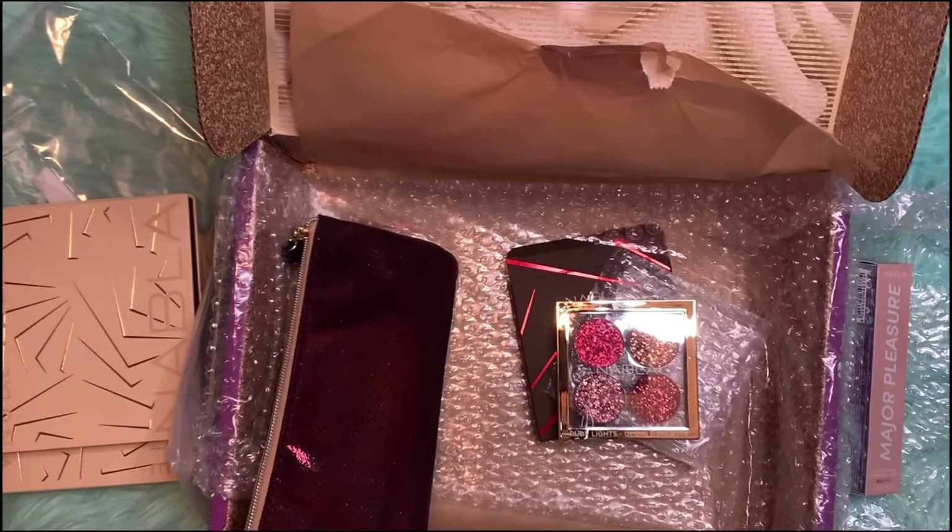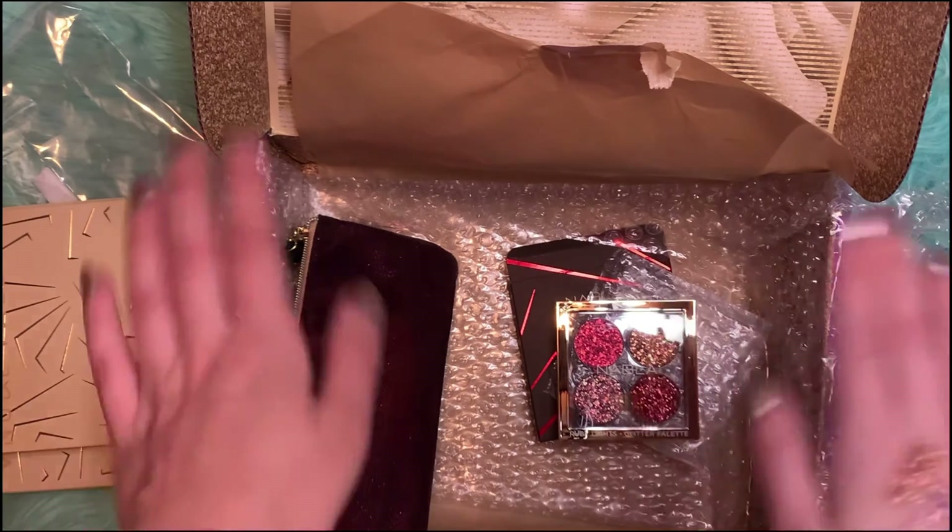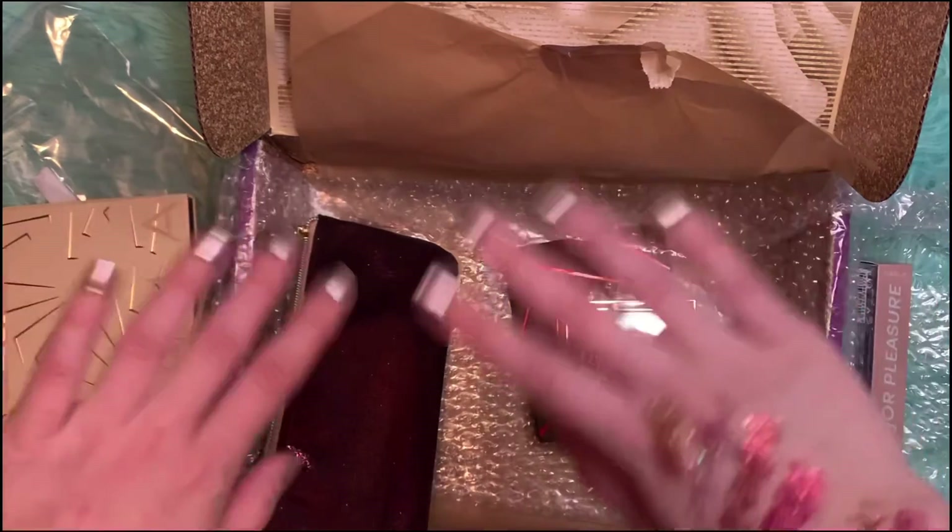That's the last item in this box. I hope you guys enjoyed this unboxing. If you did, please don't forget to like and subscribe. Thank you and have a wonderful day. Bye!